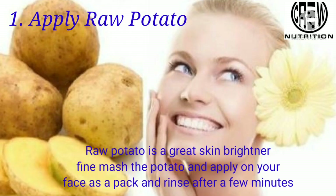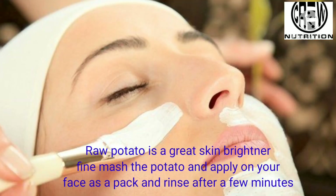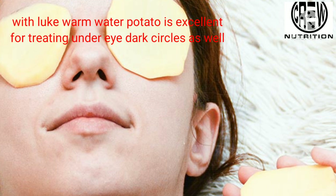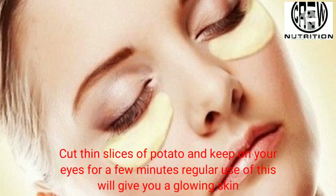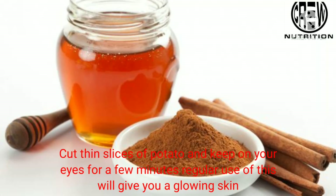First, apply raw potato. Raw potato is a great skin brightener. Finely mash a potato and apply on your face as a mask, then rinse after a few minutes with lukewarm water. Potato is excellent for treating under-eye circles as well. Cut thin slices of potato and keep on your eyes for a few minutes. Regular use of this will give you glowing skin.